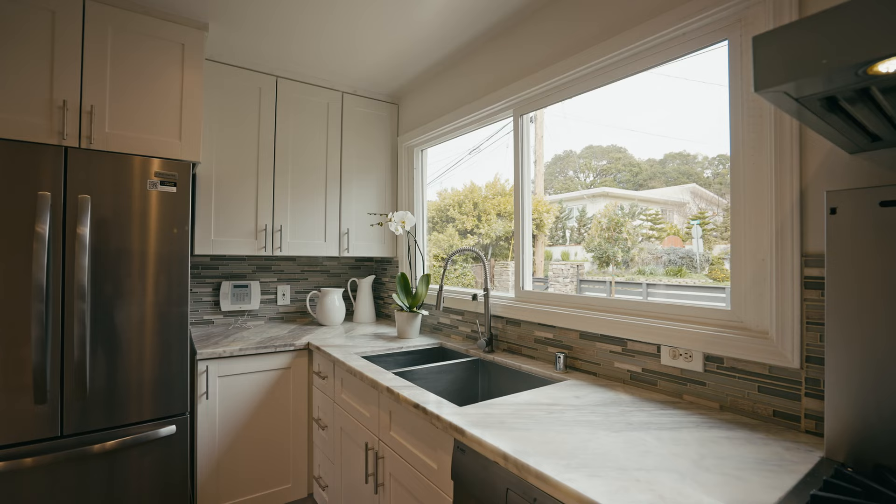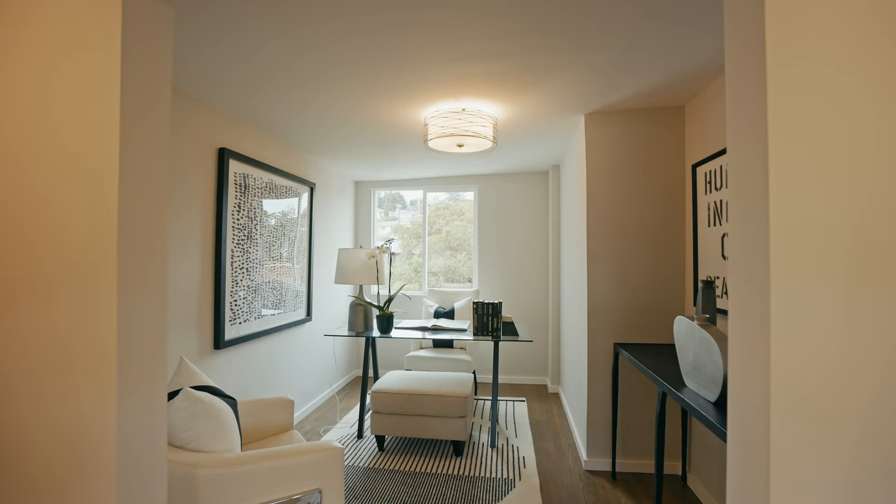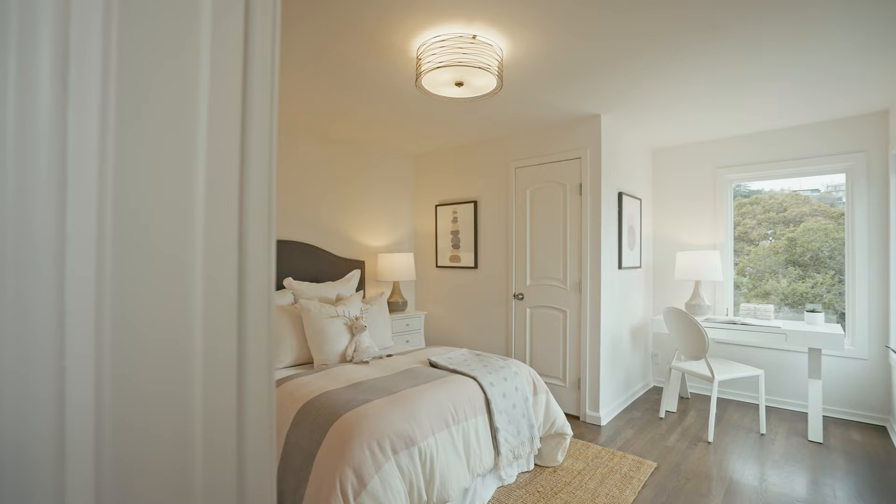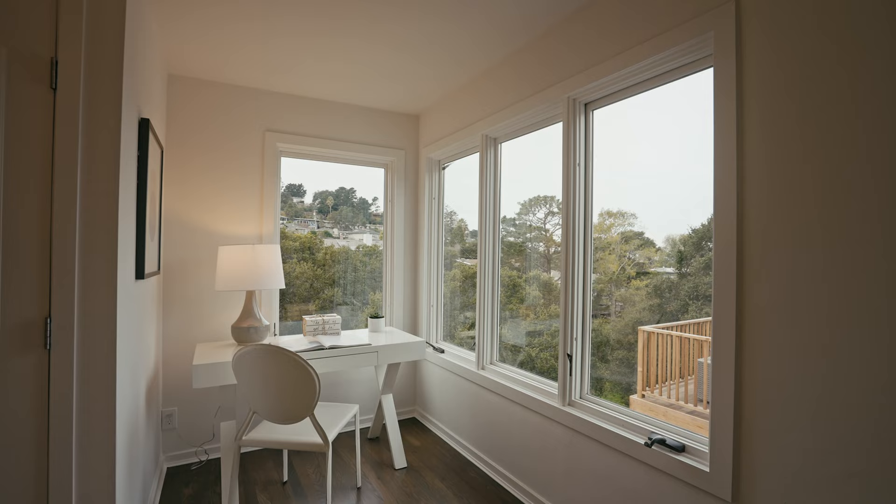In front of me we have an office or a room that you could use however you would like. And then up five sets of stairs from here we have two more bedrooms and one generous size bath.